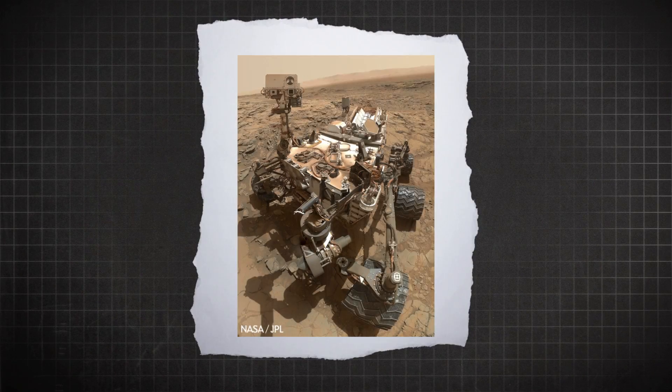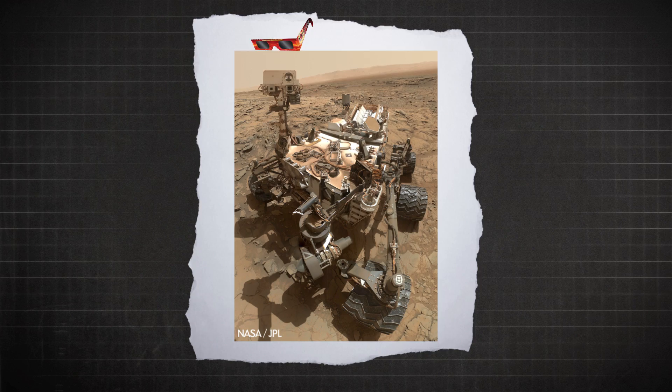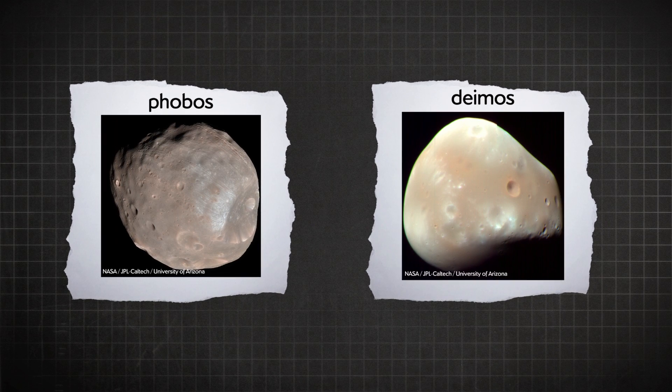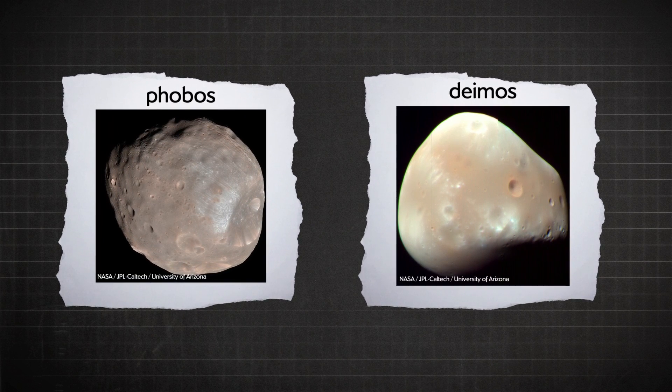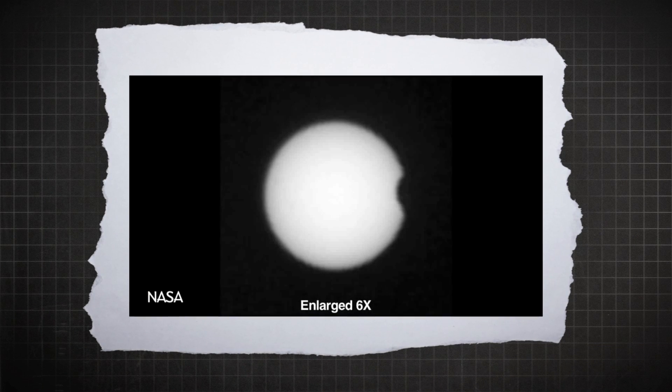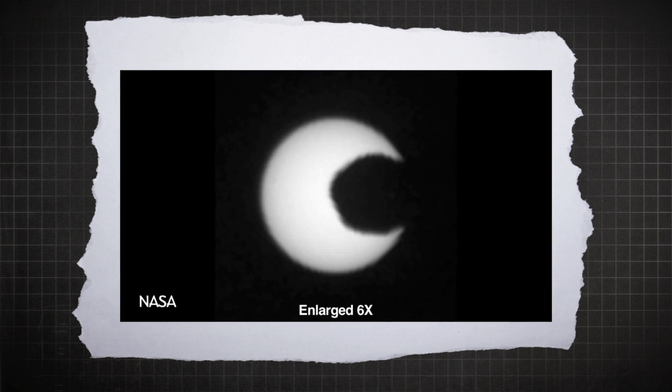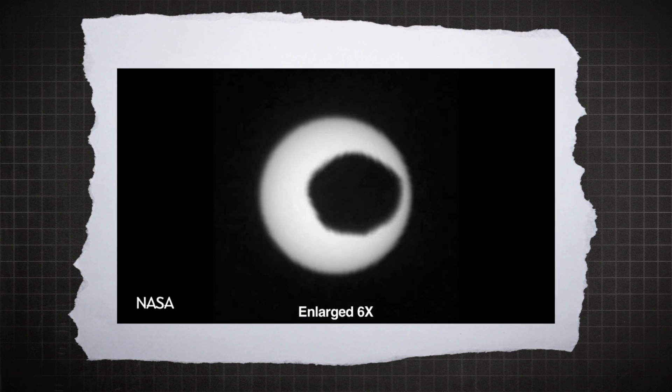Anyway, this got me wondering: do eclipses happen in other parts of the solar system? Like, does the Curiosity rover get to see a total solar eclipse on Mars? Short answer: no. Mars' moons, Phobos and Deimos, are too tiny to block out the sun completely. But you do get a funky partial solar eclipse, seen here, filmed by Curiosity itself. On Mars' surface, Phobos looks about a third the size of the moon, and the sun looks about two-thirds as wide compared to how it looks on Earth. Can we take a second to recognize how amazing it is that we have a video of what a solar eclipse looks like from the surface of another planet?